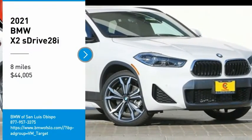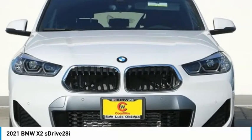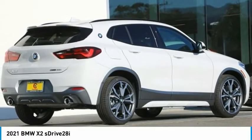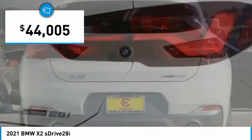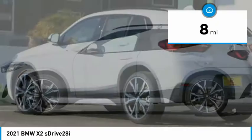Looking for the right vehicle? Check out the 2021 X2. The BMW X2 is an absolute gem in the luxury compact SUV segment. The sporty look and long list of high-end features are sure to get your attention, and it is priced below $45,000. This vehicle has less than 100 miles. Here are some of this vehicle's great options.